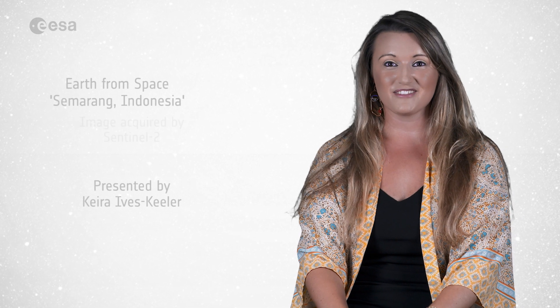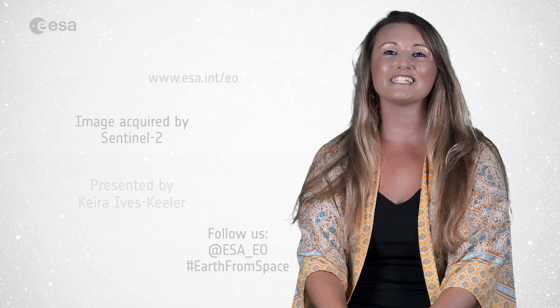That brings us to the end of this week's edition of the Earth from Space Programme. Thanks for watching and see you next week.